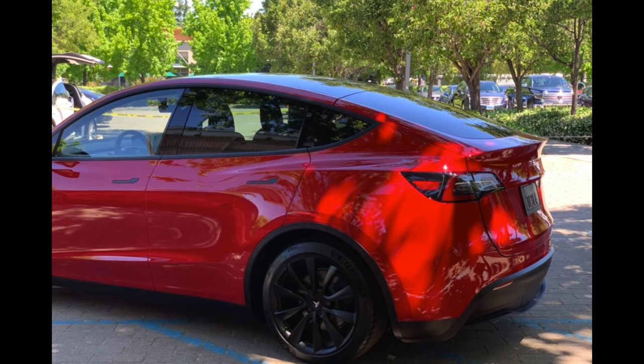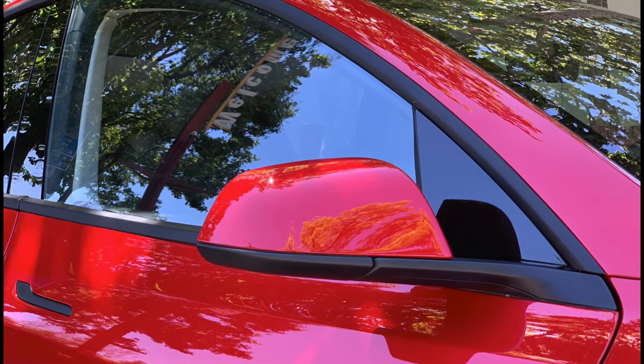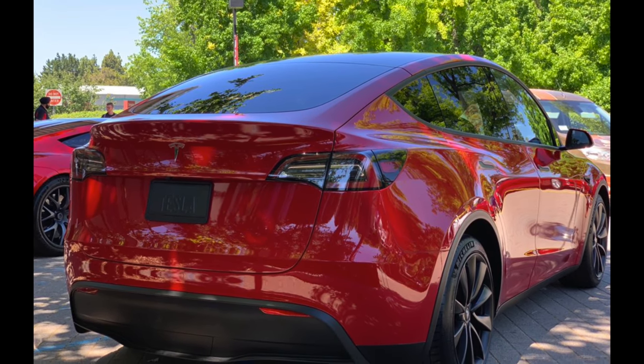You can see the full chrome delete and those very cool black wheels as well. These close-up images are pretty good, and it's the best we've seen so far of the red version. It was actually the first time we saw the red version in public.